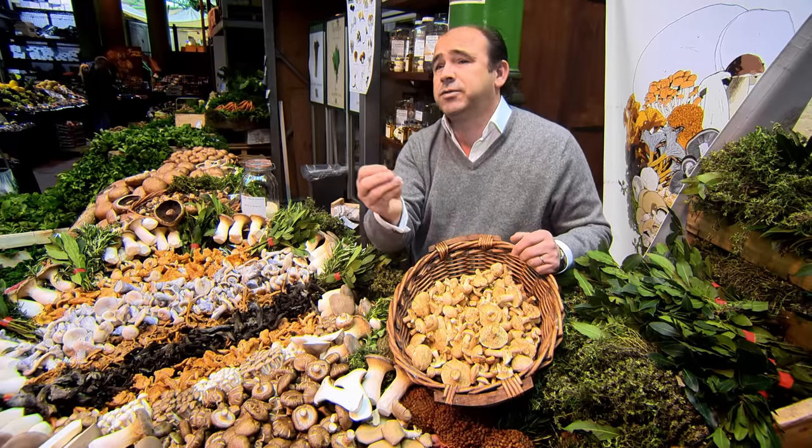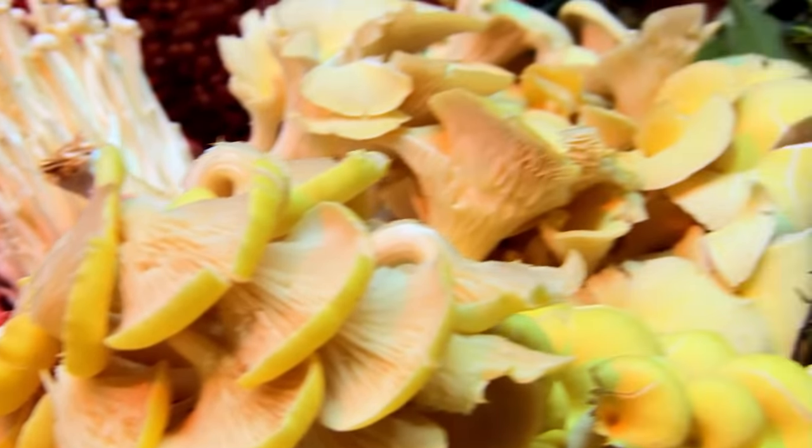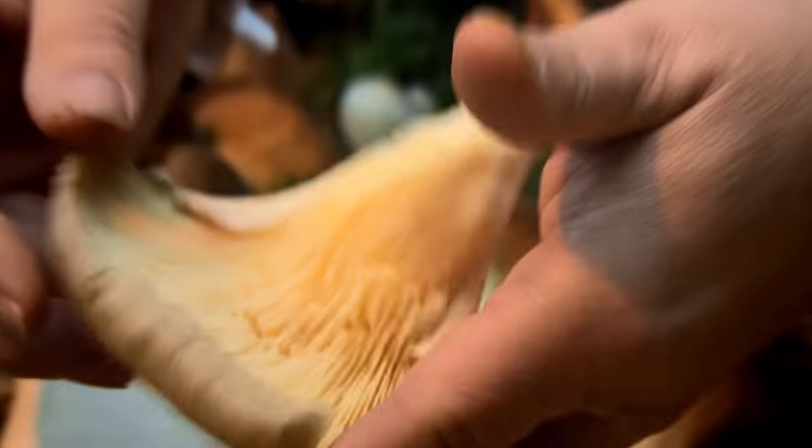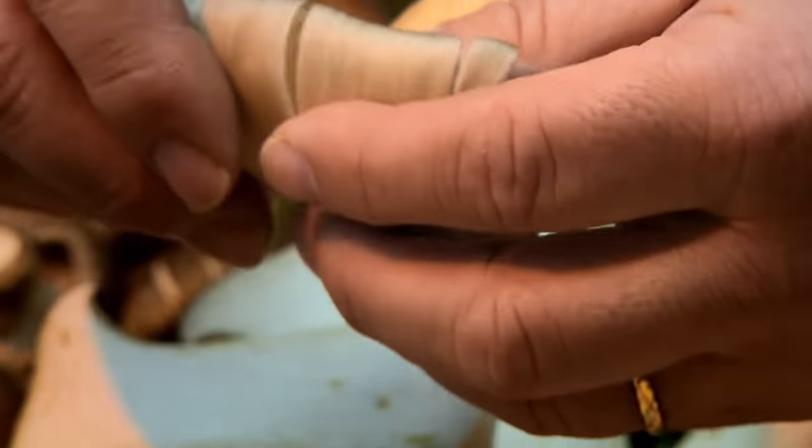Oyster mushrooms are a very meaty mushroom, with a lovely silky, smooth flavour. How do you tell whether it's fresh? Those gills are bright. Never cut an oyster mushroom — always tear it. Look at the whiteness of that. Beautiful. That would be grey if it was old.